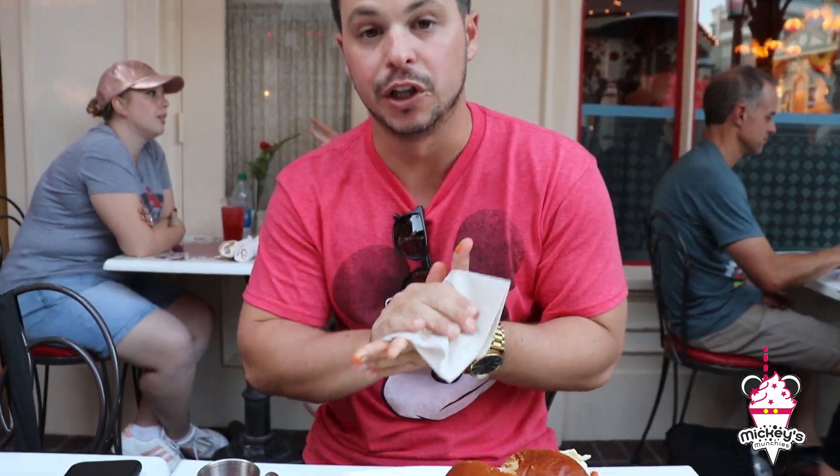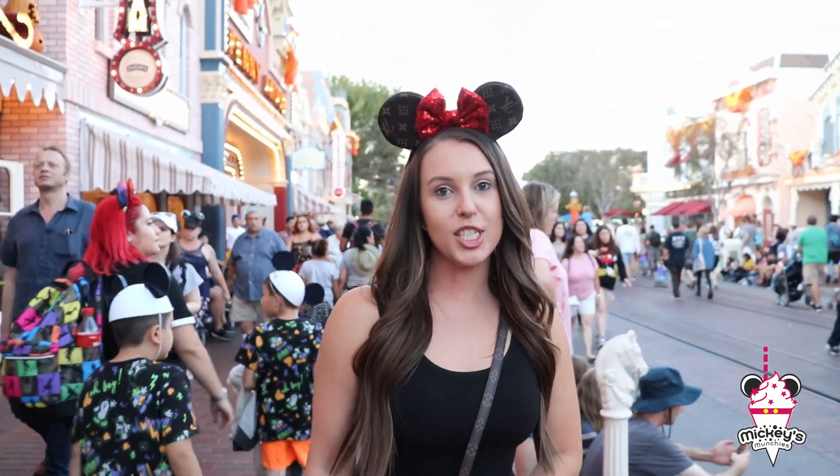It's actually really good. I was not expecting to like the mustard slaw — it actually gives it a really good balance. You get that little bit of kick at the end with the sriracha honey glaze. So good. We just had the spicy fried chicken sandwich at the Carnation Cafe.